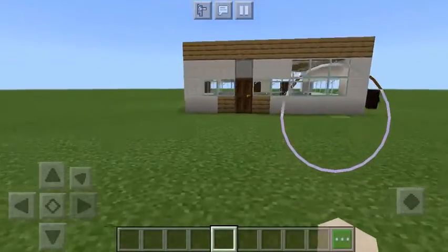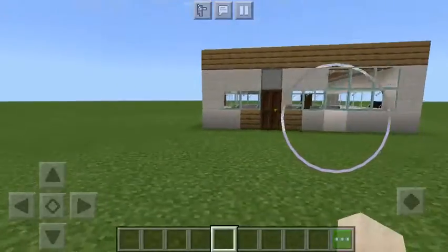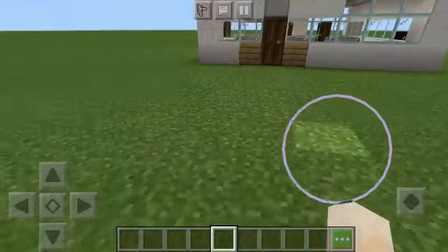Welcome to my video! Today you guys are going to try and find four golden blocks. I'm going to walk through this house and you've got to try and find them. Alright, let's start.